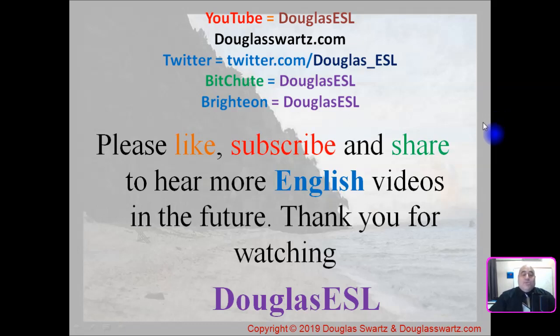Please like, subscribe, and share to hear more English videos in the near future. Thank you for watching Douglas ESL.